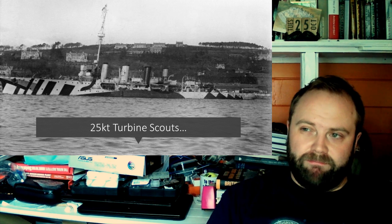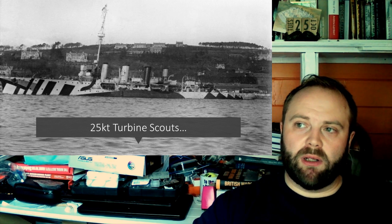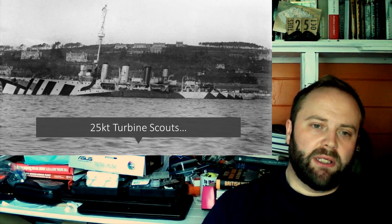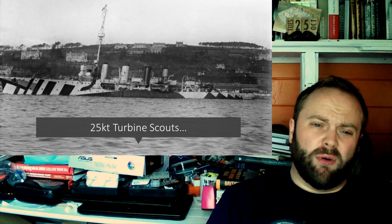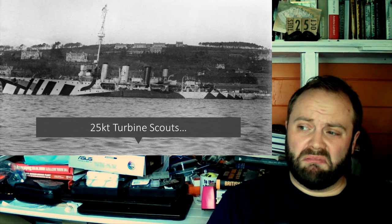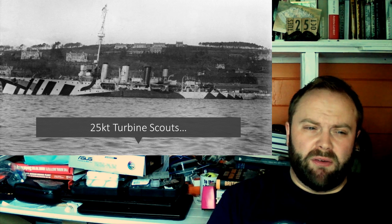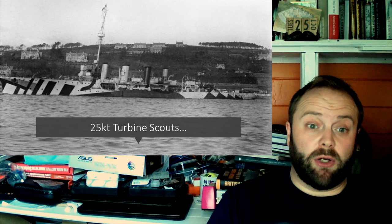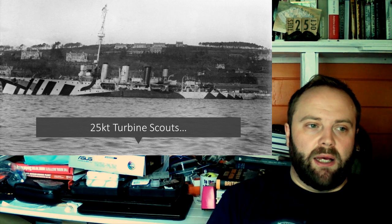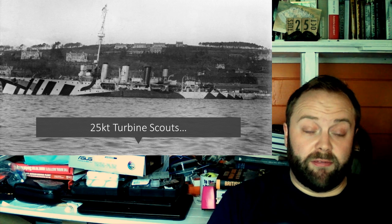However, by the time they actually come into service — by the time these vessels appear in the world in the first flush of youth in 1911 — 25-knot cruisers? Really? 25 knots? The Royal Navy is beginning to work on its battleship which is hoping to achieve 25 knots: the Queen Elizabeth Class. And it's working on battlecruisers which are far and away faster.